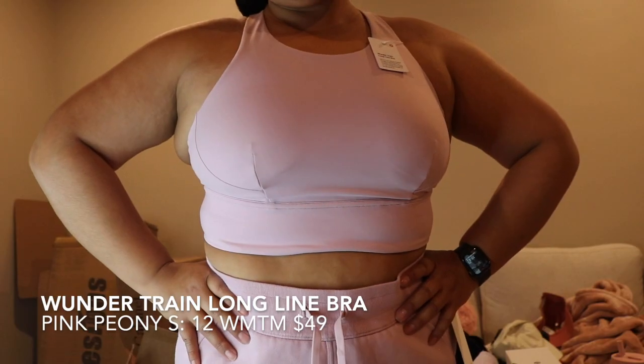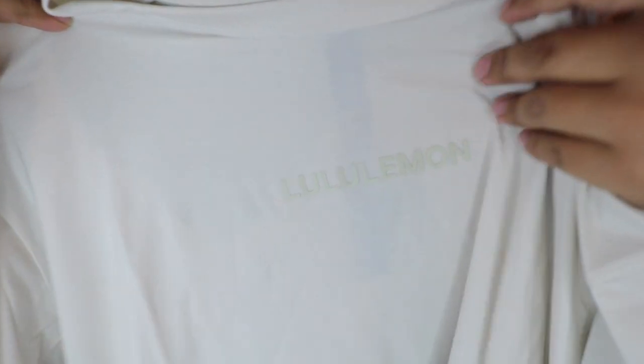I also got the Wonder Train longline sports bra in the pink peony — I got this one on sale in the We Made Too Much section. In the men's section I'm pretty sure this is the Fundamental T graphic, I got it in an extra large in the color bone because I like oversized t-shirts. The graphic has a little lemon in the front and it's super super soft — Lycra fiber for stretch and shape retention, classic fit. I got that in the We Made Too Much section as well.